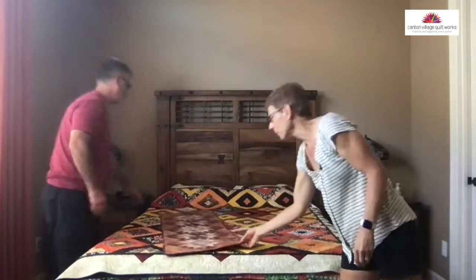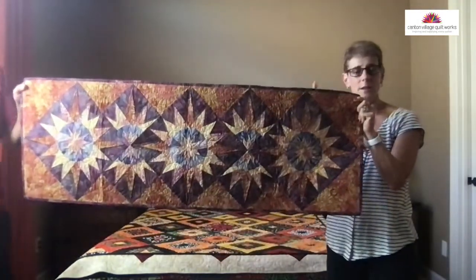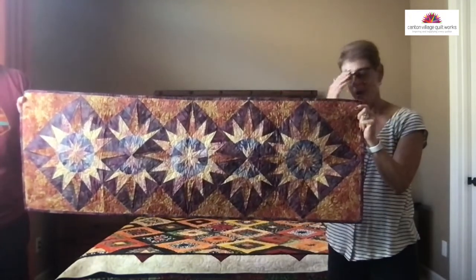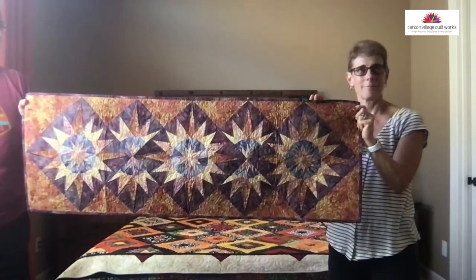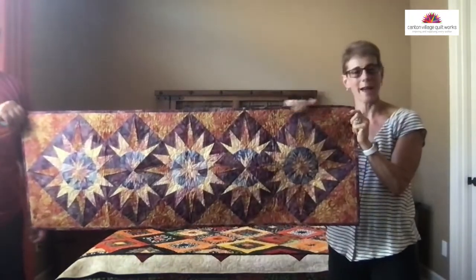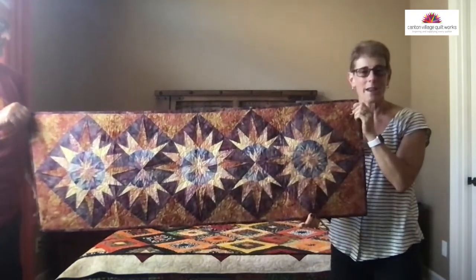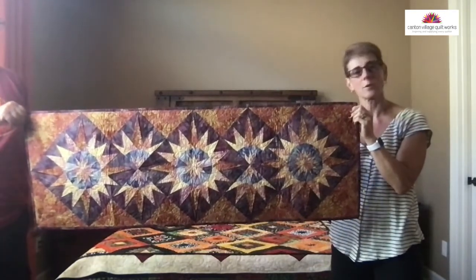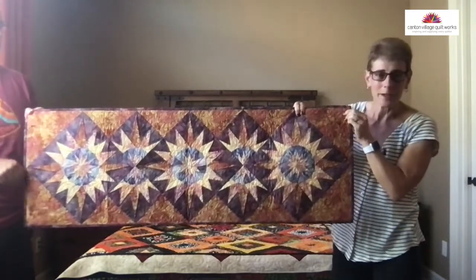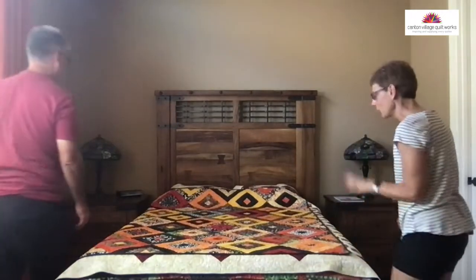This one here is also a Judy Niemeyer quilt — the Cactus Flower table runner. Super simple to put together. I had this done in those golds and coppers to again show the fall. Isn't that pretty? You can make it in any colorway — I've had people in classes make it Christmas, et cetera.